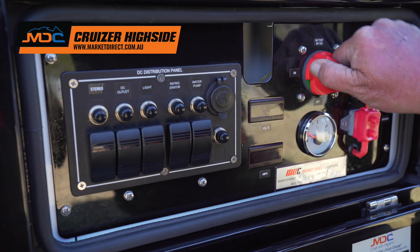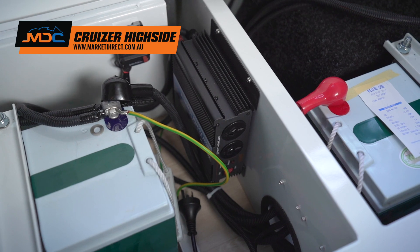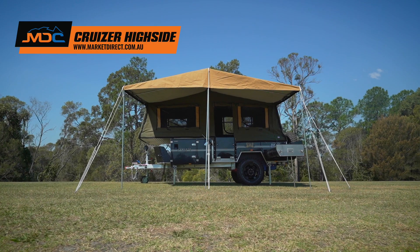A stereo sound system and projector electronics package, including a seven stage smart charger and inverter, powered by three deep cycle batteries providing plenty of power for all your appliances.